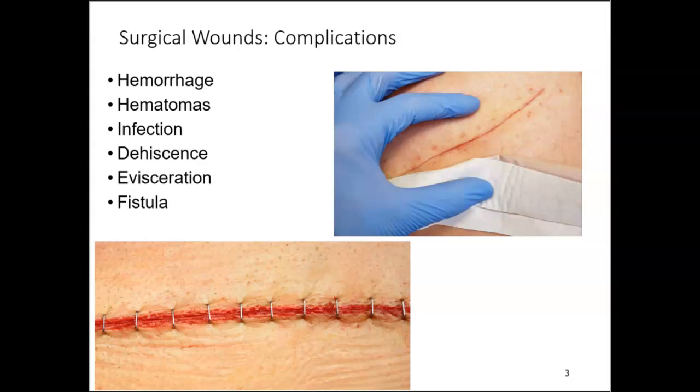Evisceration is when the abdominal contents spill outside through the opening of the sutures. As mentioned in your readings, evisceration is the biggest risk with abdominal surgeries, because we use our abdominal muscles to cough, breathe, and move around. It is very imperative that we teach patients how to splint their abdomen when coughing, deep breathing, and moving around post-op.